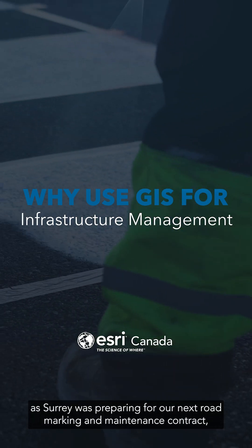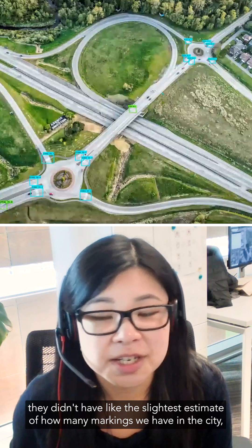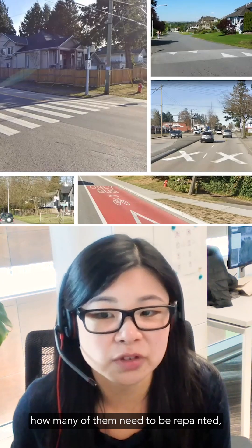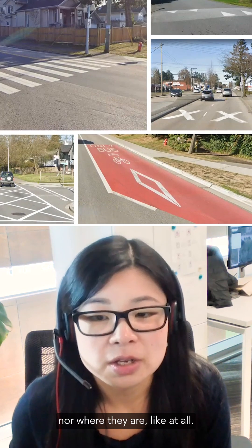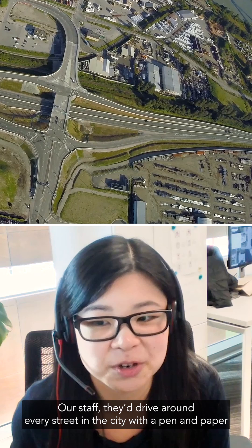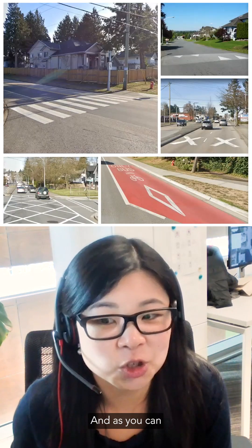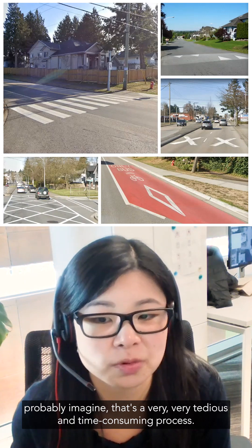A few years ago, Surrey was preparing for their next road marking maintenance contract. They didn't have the slightest estimate of how many markings they have in the city, how many of them need to be repainted, nor where they are at all. Staff would drive around every street in the city with a pen and paper and a printable spreadsheet to mark which markings needed to be replaced — a very tedious and time-consuming process.